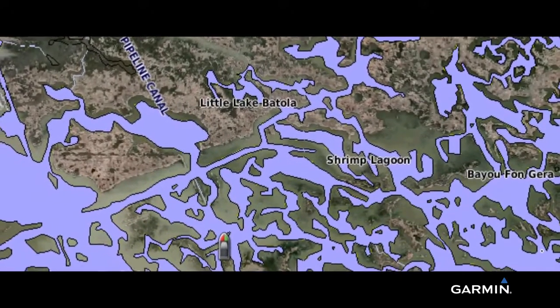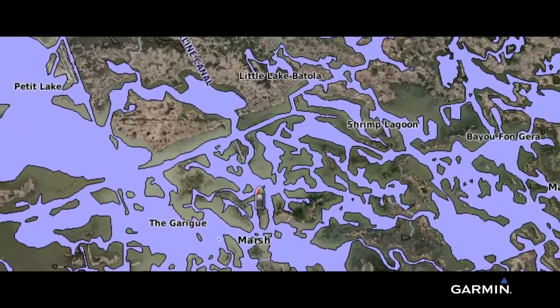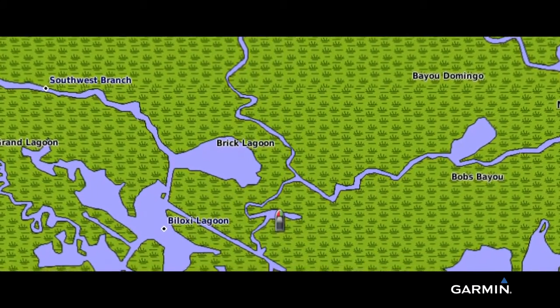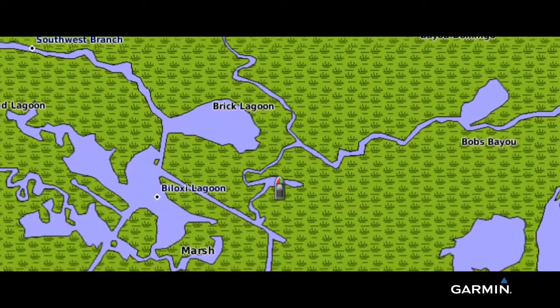All those places where standard government-issue marine charts may not accurately represent the shifting shorelines of navigable waterways. And all this coverage of the entire Louisiana Bayou region is available on just one plug-and-play micro SD or SD card.